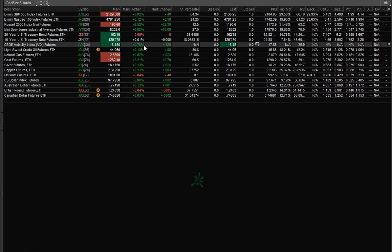The VIX is up. Crude oil and natural gas are up. Gold and silver are up, and copper is up. The dollar is pretty much unchanged, and the pound is holding at 124.